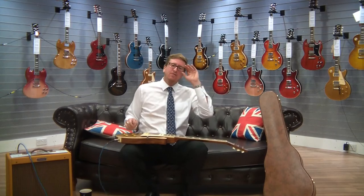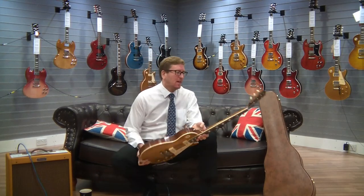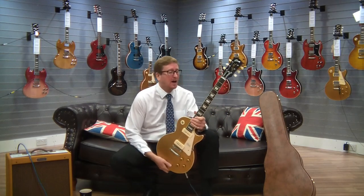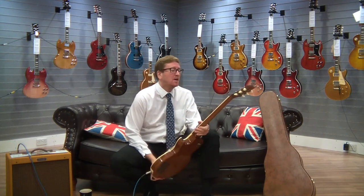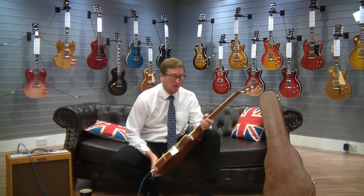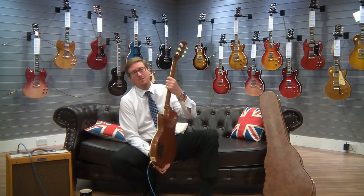Hi guys, it's James here from Rimmers Music in Bolton and I'm here with this beautiful Gibson Les Paul 1956 Goldtop Custom Shop guitar with P90 pickups and what a guitar it is. It sounds absolutely beautiful and not only that it looks astonishing as well and it just feels really nice to play.